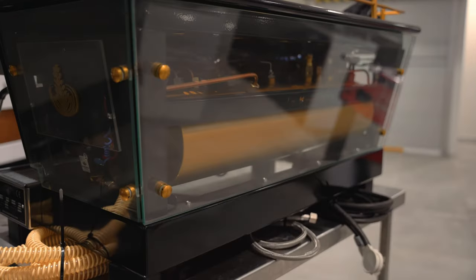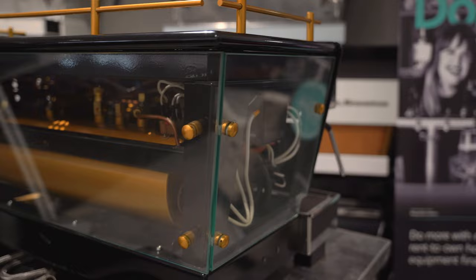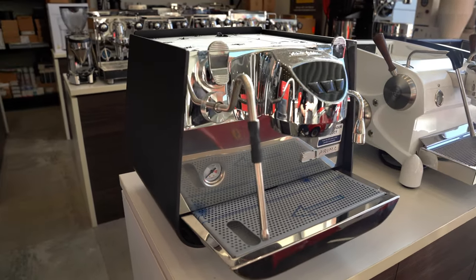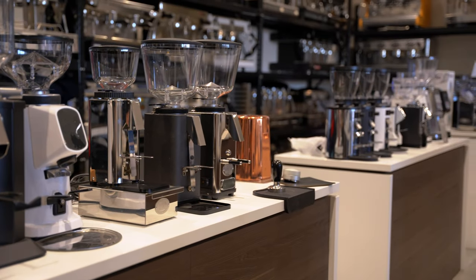Depachi prides itself on after-sales service and support. We have great reach — no matter where you are, Depachi will find a coffee technician or provider to help you troubleshoot, repair or service any of your equipment.